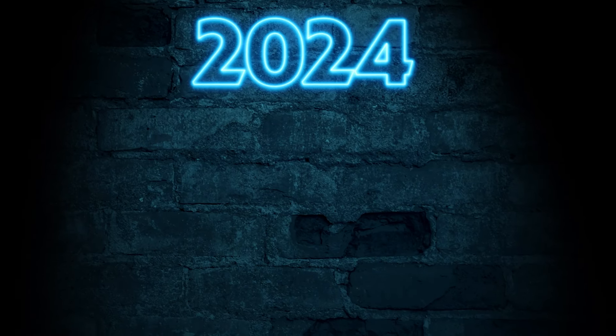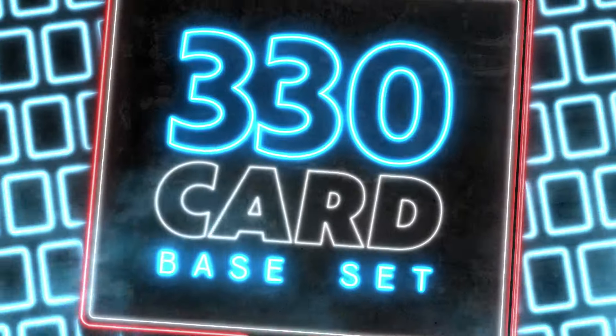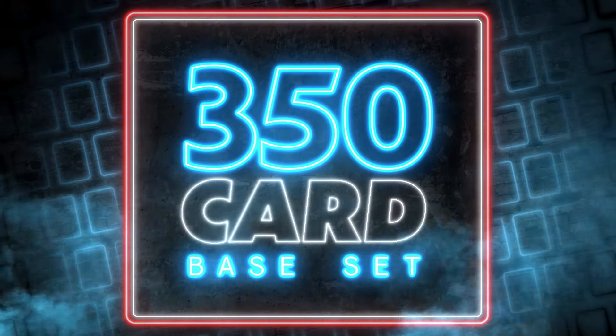In 2024, Topps flagship got a fresh new makeover, and the release grew from 330 to an impressive 350-card base set.